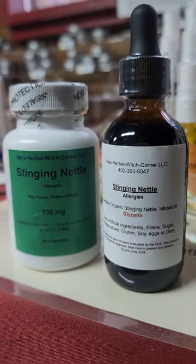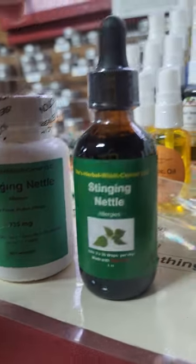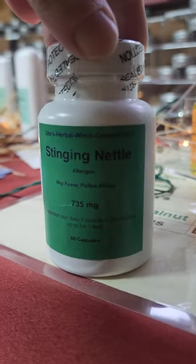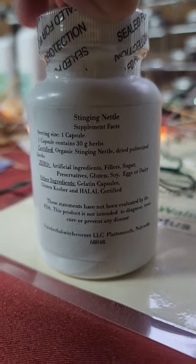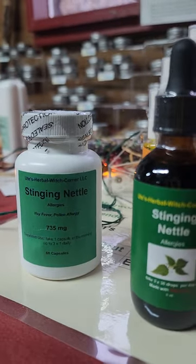So these are the two products. The two-ounce bottle is $20, and here are the capsules — 60 capsules — $15.